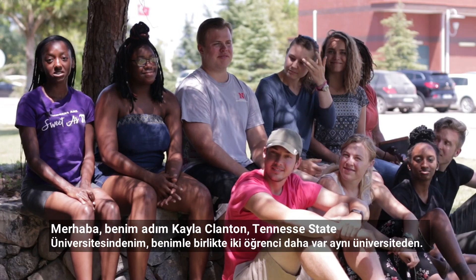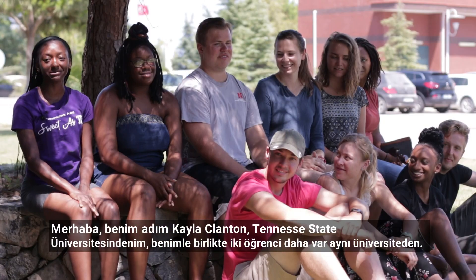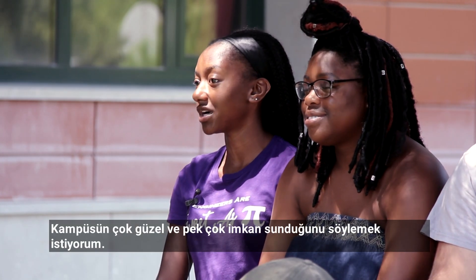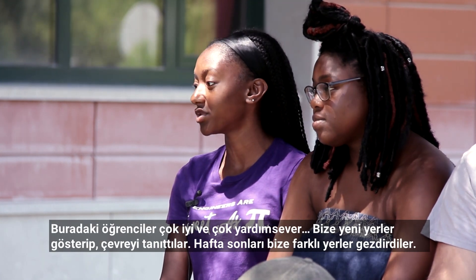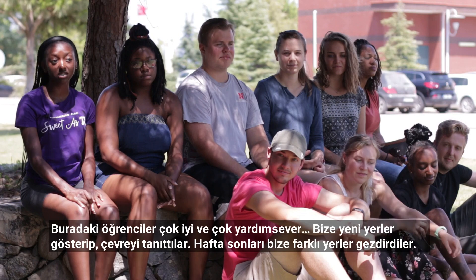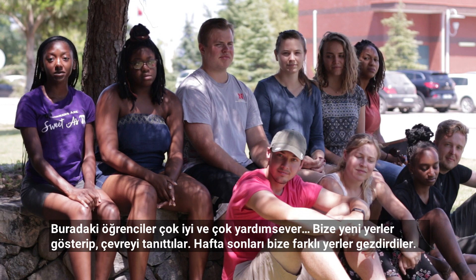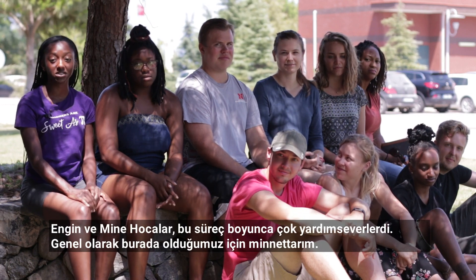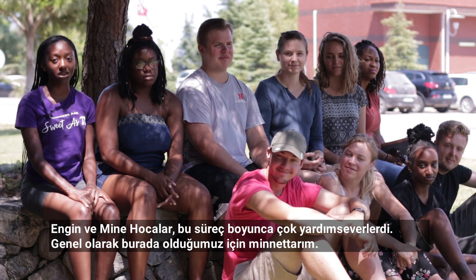Hello, my name is Kayla Clanton and I'm from Tennessee State University. We also have two more students from Tennessee State University. I want to say that the campus is beautiful and has a lot to offer. The students here have been very nice and helpful, doing a great job of taking us around and showing us different places on our weekend excursions. Ingan Hocha and Mene Hocha have been very helpful throughout this process and I'm overall thankful for the experience we've had here.